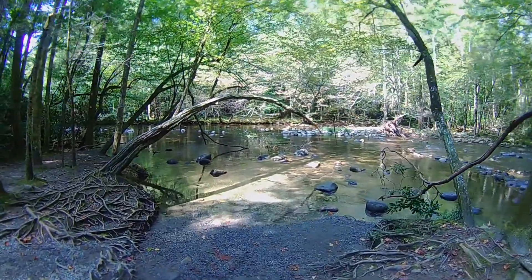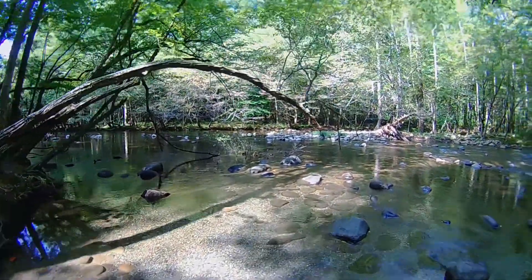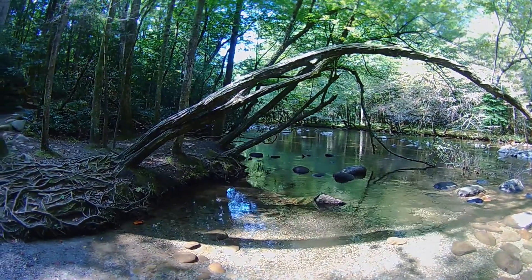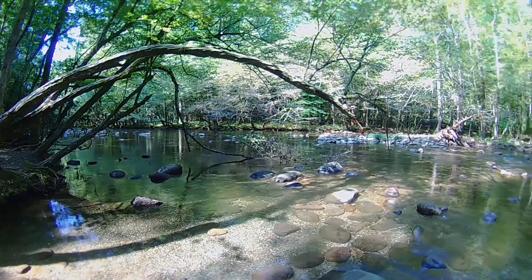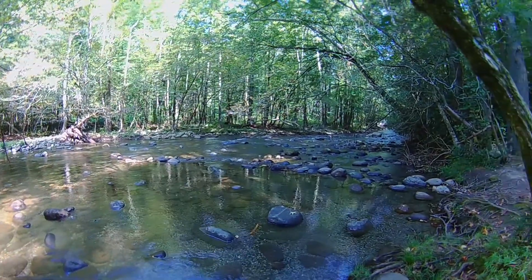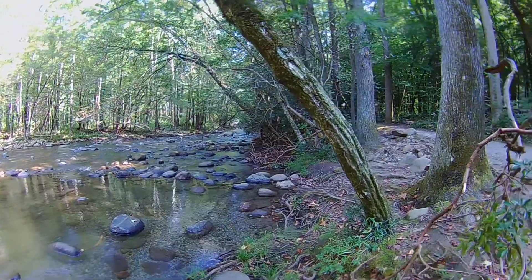Let's go down to the water. Look how beautiful that is. The river splits and goes around an island — it comes back together down that way. It doesn't become two rivers, it's just a little split.